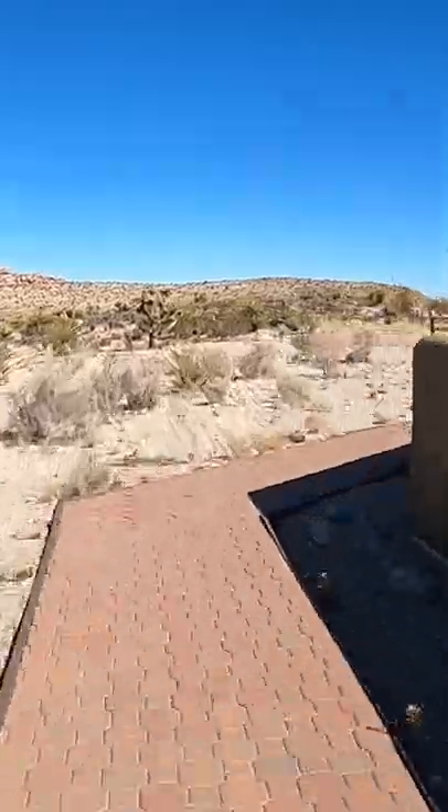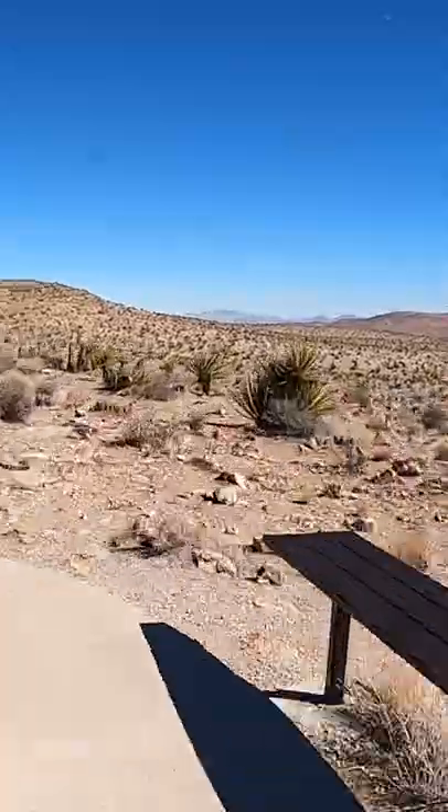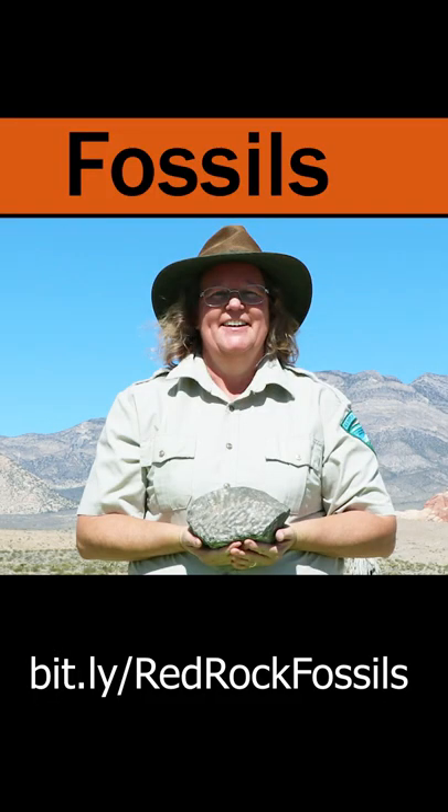One of the easiest places to view fossils is at the Sundial Trail behind the visitor center. This short, mostly paved trail has so many fossils, Kate filmed a whole tidbits video on them here. You should go watch that after this one.